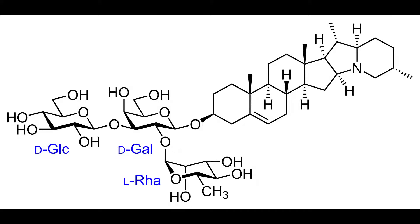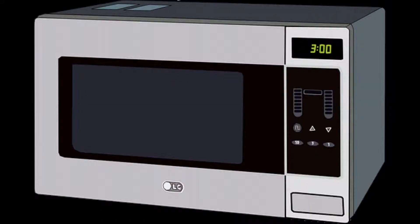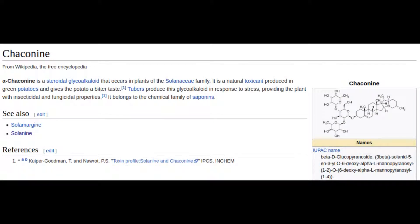Solanine glycoalkaloids inhibit cholinesterases, which are an integral part of the cell wall. Disrupting this forces cells to lyse. Boiling potatoes will reduce glycoalkaloid concentrations by about 3.5%. Microwaving is slightly more efficient, reducing it by 15%. Deep frying at 210 degrees centigrade reduces it by 40% — which gives you a good reason to go for fast food.